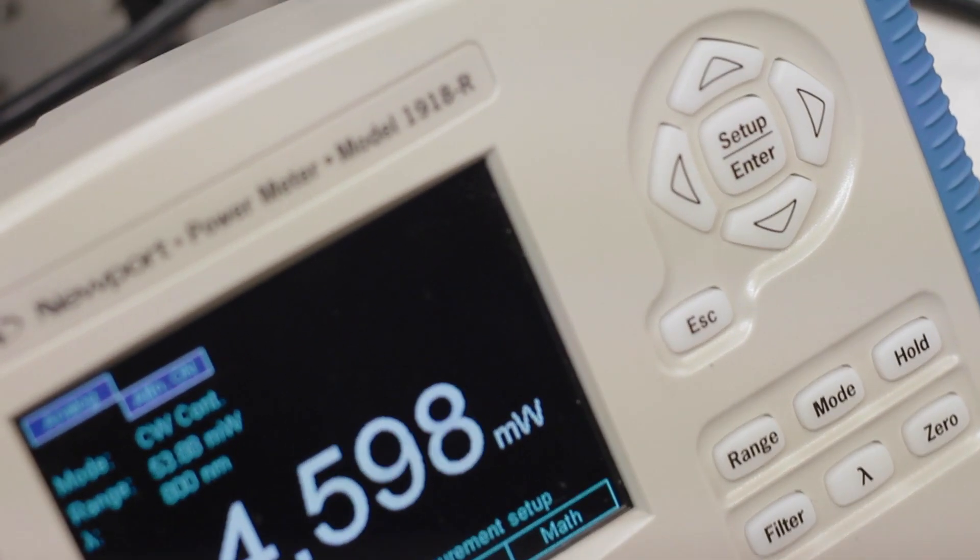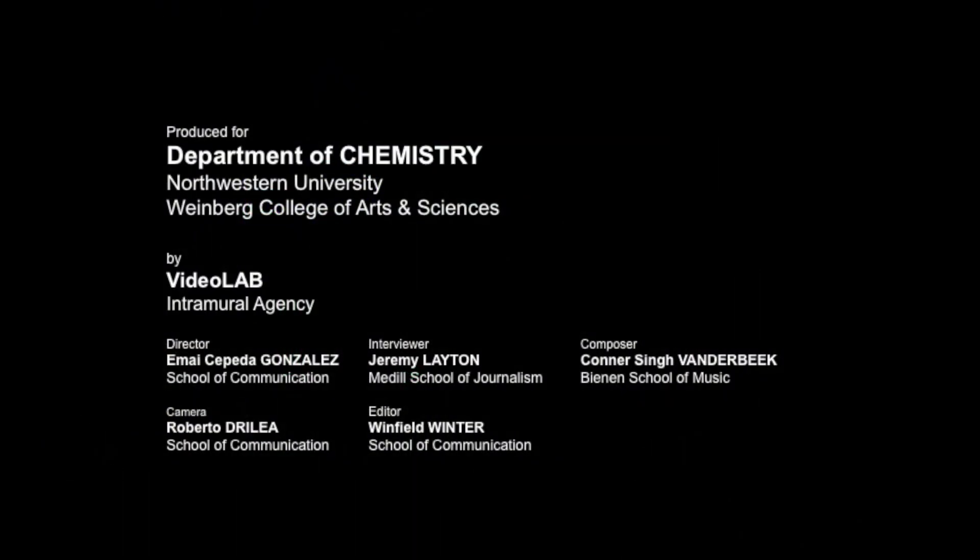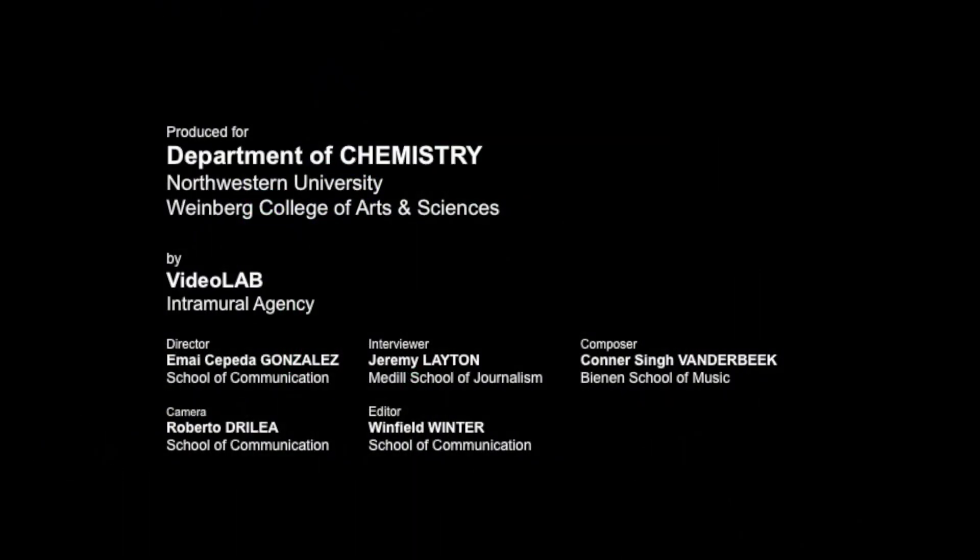These fantastic students, who we're hoping will see the light, so to speak, and come here to Northwestern, have many wonderful opportunities.